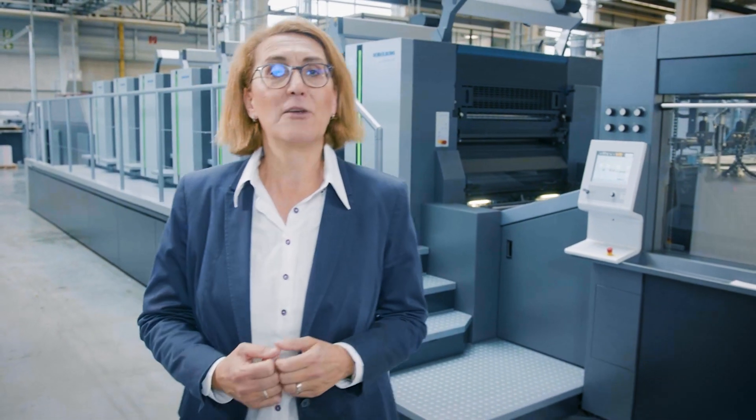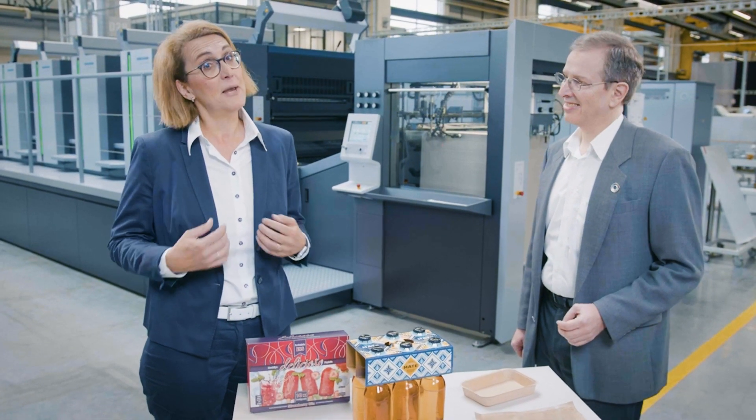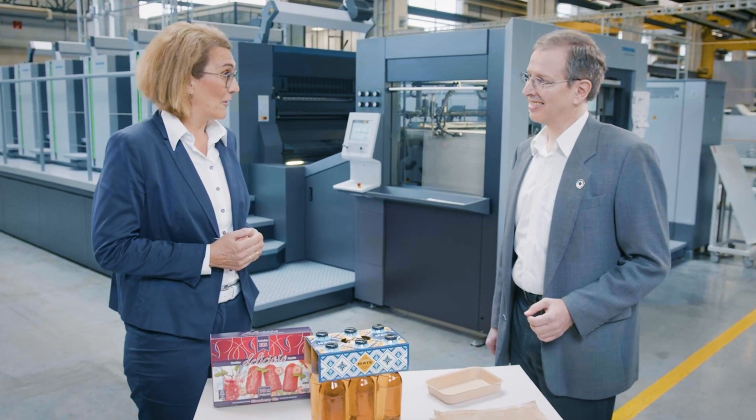I'd now like to welcome my colleague Harald Werner. He's the expert for sustainability at Heidelberger Druckmaschine, and has been working on that topic for many years. Hi Harald. Hi Kerstin. So Harald, what is the topic of today's talk? What have you brought us?